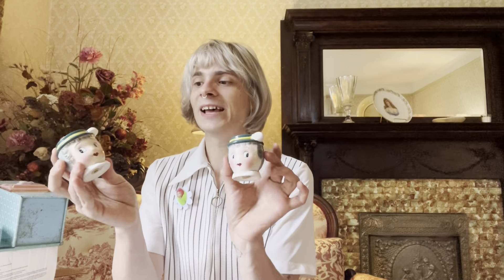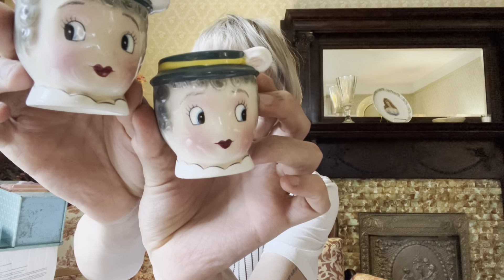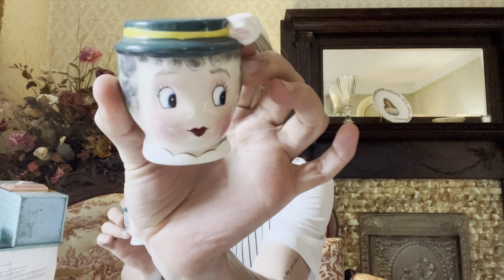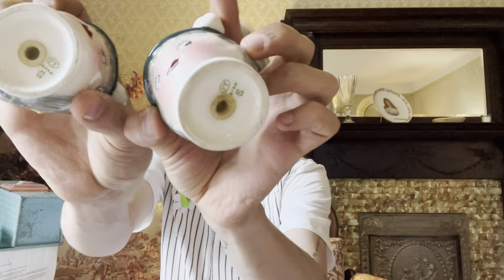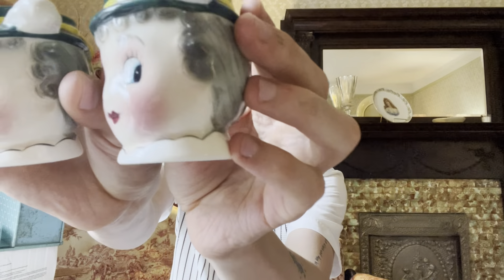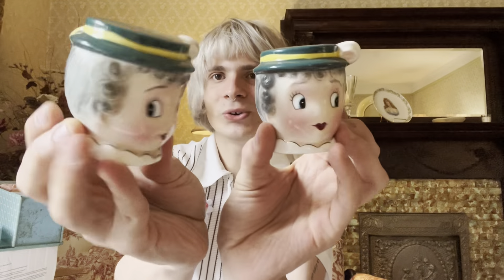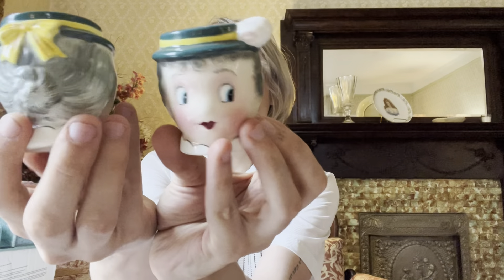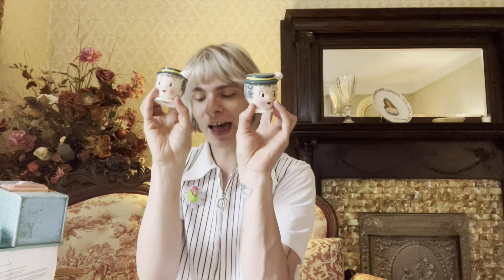First up is this awesome PY shaker set — really, really groovy. I ended up picking these up for like $12. Still with their stoppers, they have some light crazing, but I don't tend to find PY shakers too often, so when I do I like to grab them. These are little gray-haired ladies, so obviously being keen on the silvery gray hair myself, I had to pick these up.